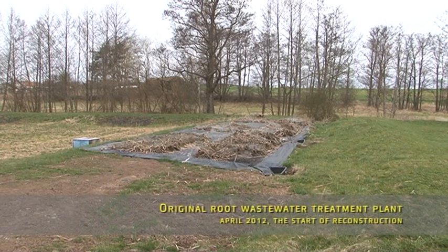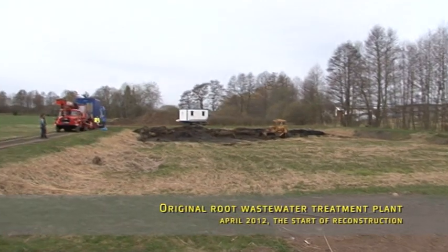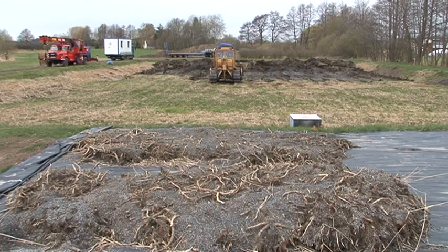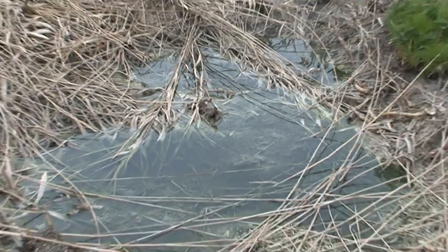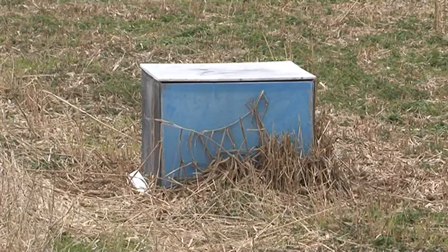Thanks to the high biological stability of wetlands, the original wastewater treatment plant had a high degree of efficiency and met suitable pollution standards during its 18 years of operation. We must also take into account that only about two-thirds of the capacity of the plant — about 300 people — was ever reached.